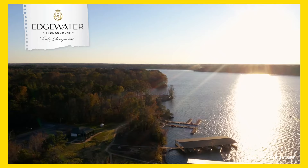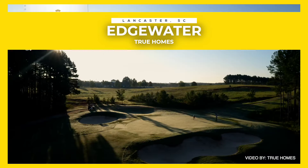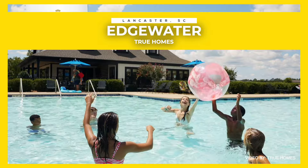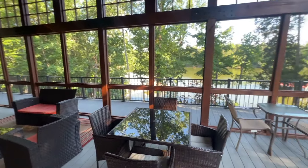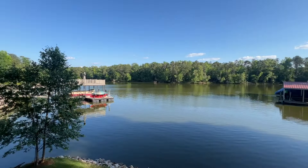What's going on everybody? We are back again live in the Edgewater communities out here in Lancaster, South Carolina by True Homes, one of my favorite builders. Now if you watched the last videos, you know we have a whole bunch of amenities here, and one of my favorites is the Lakeside Pavilion which comes with a fire pit, grill, and indoor and outdoor seating to just give you a great time hanging out with your friends and family.